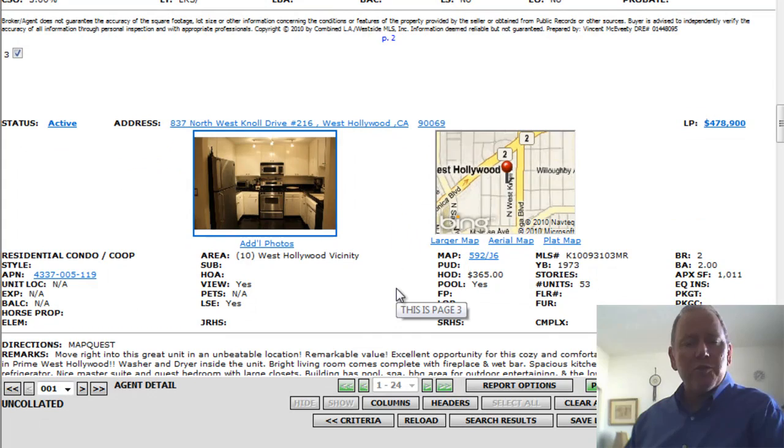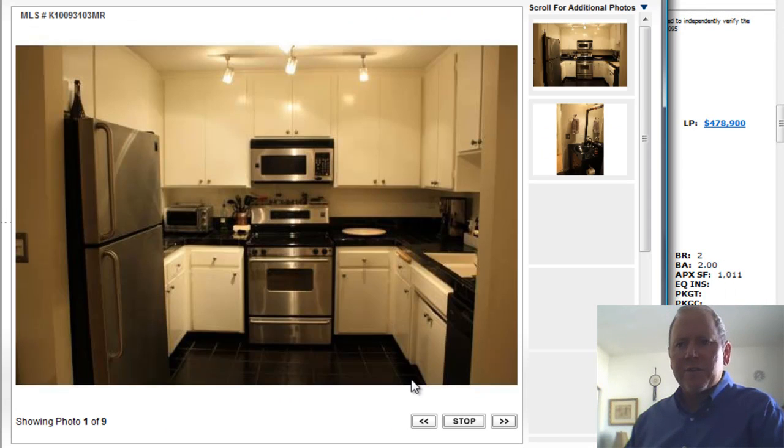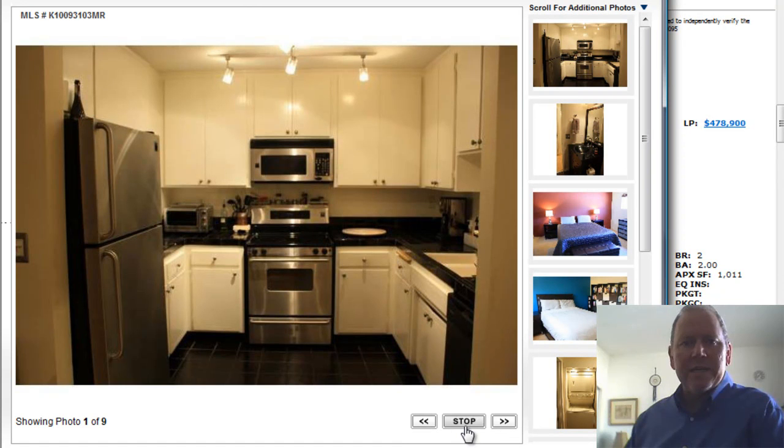837 Northwest Knoll Drive, number 216 in West Hollywood — right off Santa Monica and La Cienega Boulevard. Built in 1973. Two bedrooms, two baths, 1,011 square feet. $365 a month HOA, offered at $478,900.